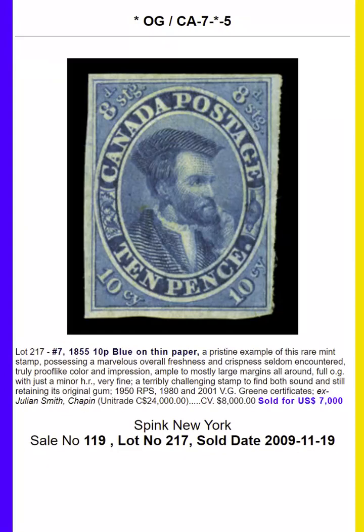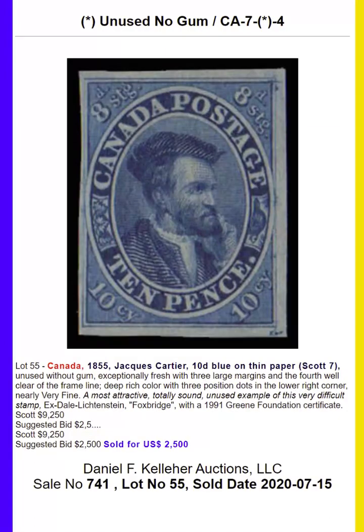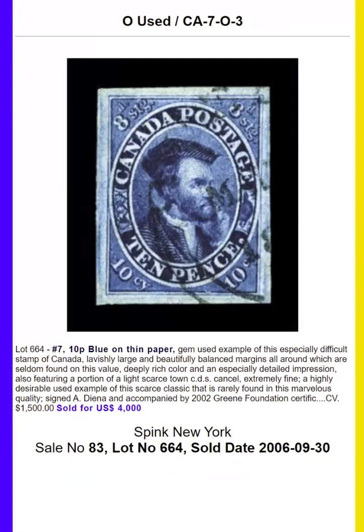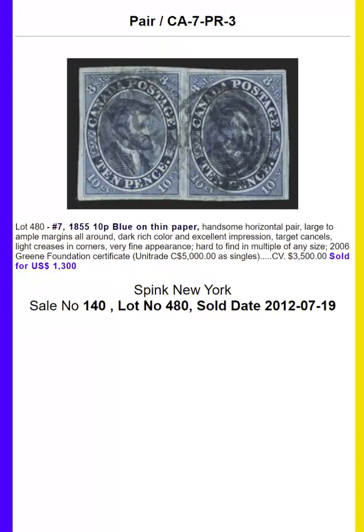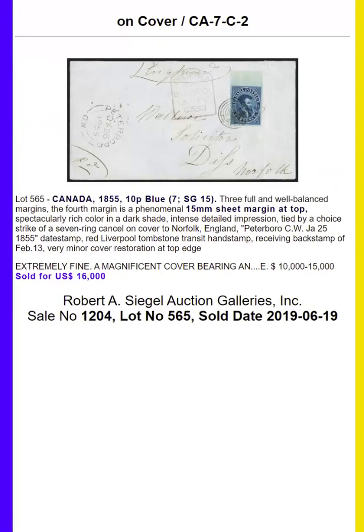The 10 pence blue was issued in 1855. It features the image of Jacques Cartier. It's a beautiful blue color. Here we've got the used, an interesting multiple of three on a piece, and five examples on cover.